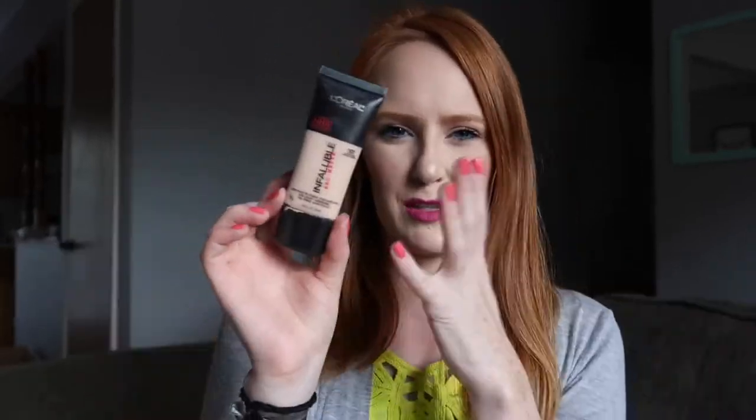I used up one of my L'Oreal Pro Matte foundations, in the color 101 Classic Ivory, because I'm pale AF. The only complaint I have about this foundation is that when I travel with it, for some reason it expands and then kind of explodes every time I open it, so I try not to travel with it. But I love it — it's one of my favorite drugstore foundations.